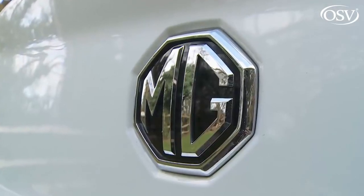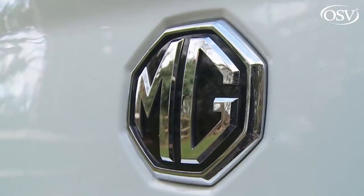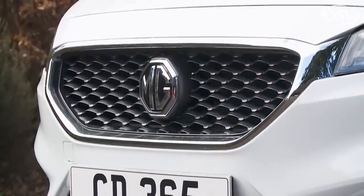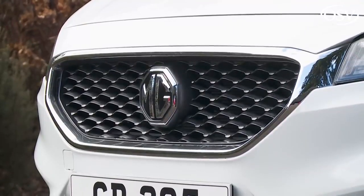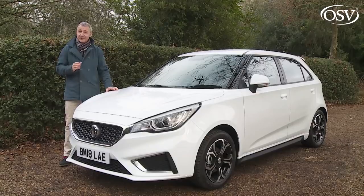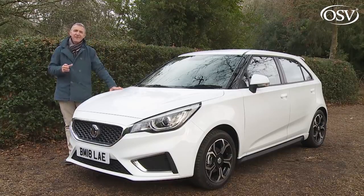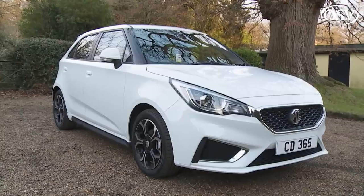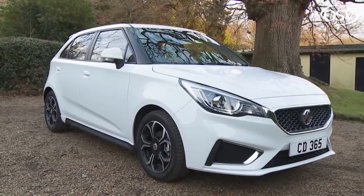There's something about the two letters MG that strikes a chord in the British consciousness. The brand, named after Morris Garages way back in 1924, has been part of our automotive heritage for nearly a century, and though its cars no longer roll down the Longbridge production line, they still have a distinctive appeal. Take this one for example: a youthfully revised version of the MG3 supermini.